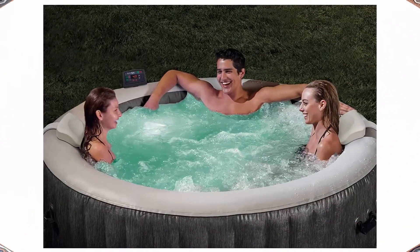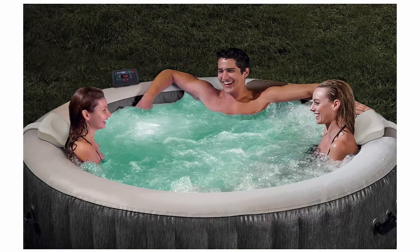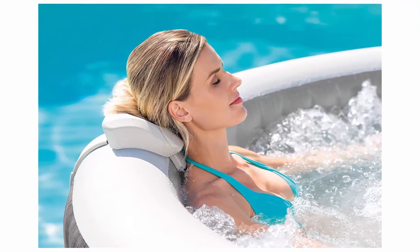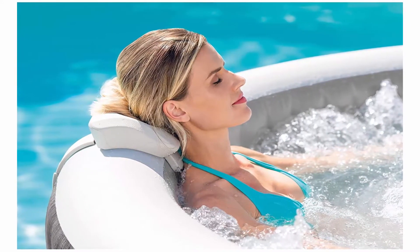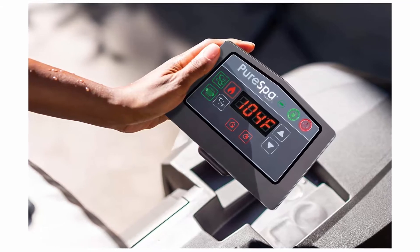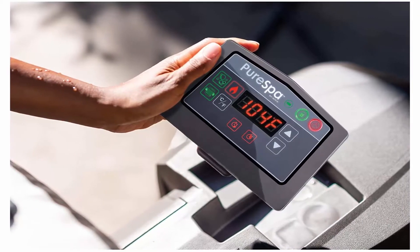Control at your fingertips — wireless touch button control panel with up to 48 hours of wireless operation per full charge attaches to the top of the tub for maximum convenience. Set the mood — one multi-colored LED provides maximum comfort and creates the perfect ambience for pure relaxation. Built-in hard water treatment system makes water gentler on skin, clothes, and the entire spa system.